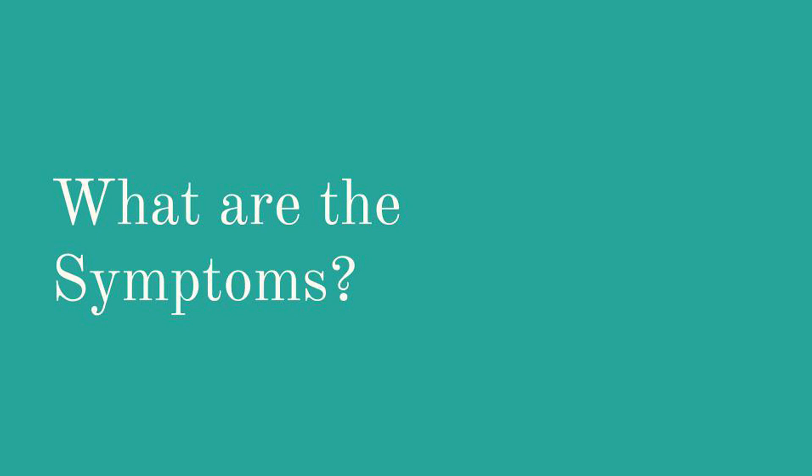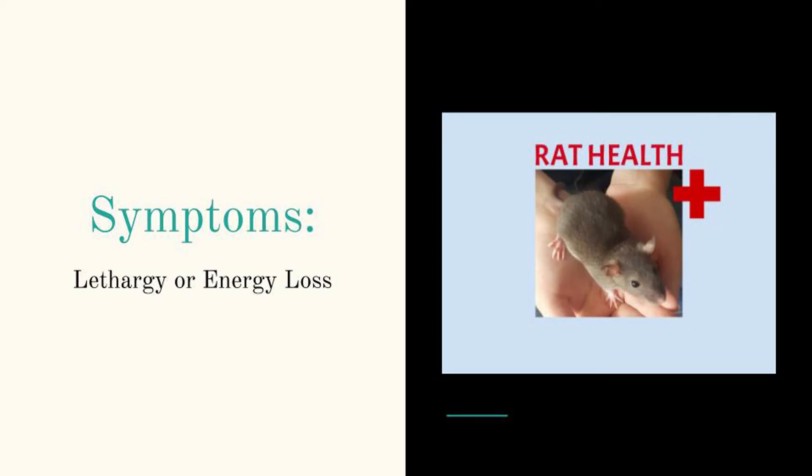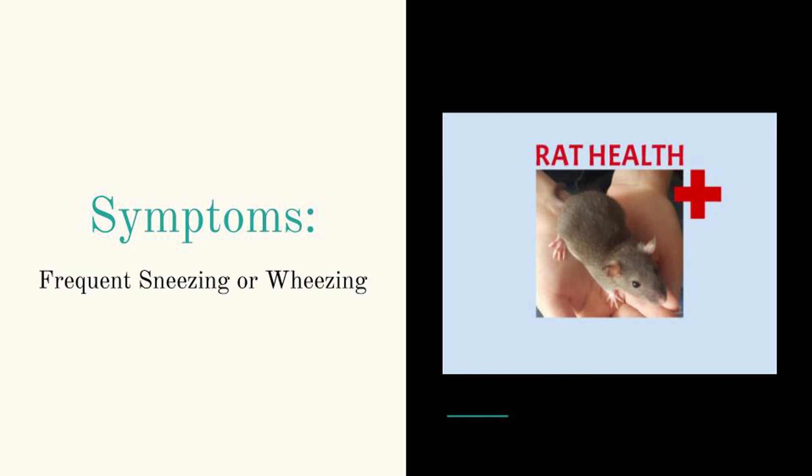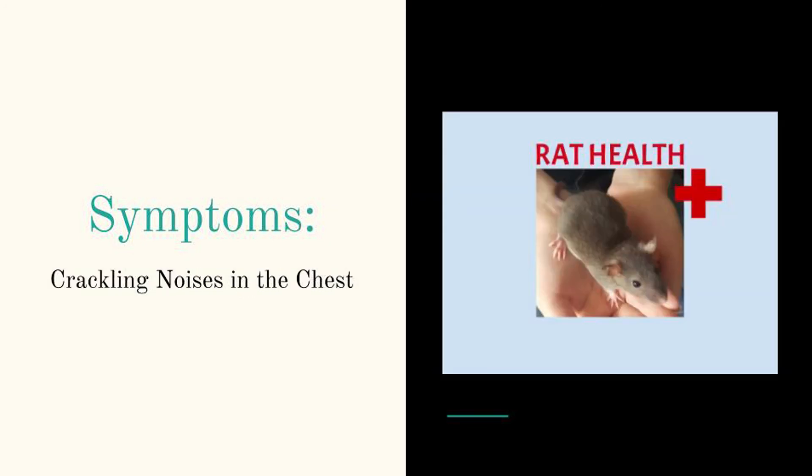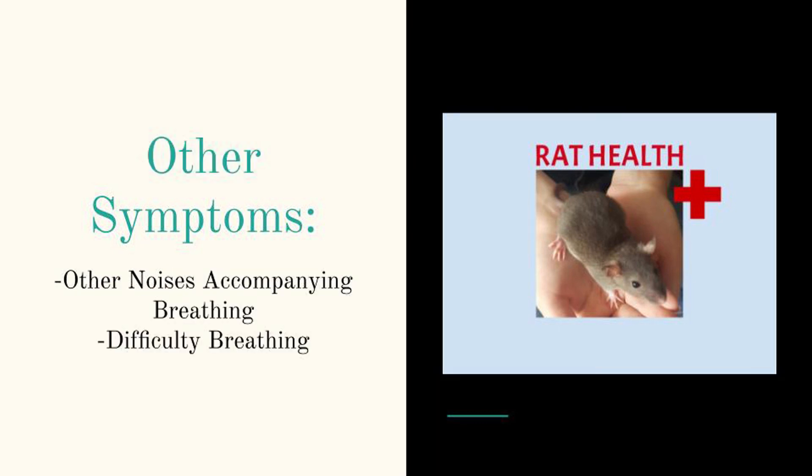So what are the symptoms? Symptoms include lethargy or loss of energy, frequent sneezing or wheezing, and increased porphyrin around the nose and eyes. Porphyrin is the red blood-like substance typically found around the eyes and nose. It is normal and commonly seen after your rats wake up, but if you're noticing lots of porphyrin that's not being cleaned away, that's when it becomes abnormal. Crackling noises in the chest, other sounds accompanying breathing, and visible movement of the sides as they breathe are also signs of difficulty breathing.